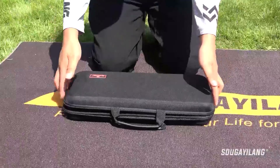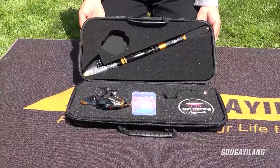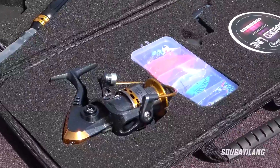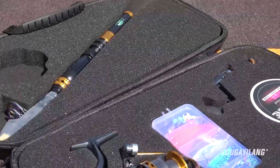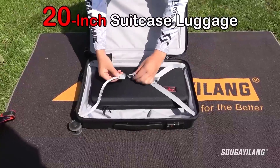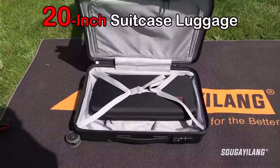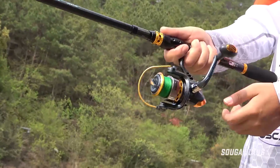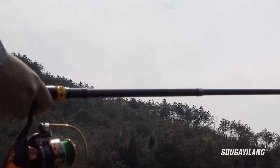One of the most popular outdoor activities is fishing, so having the best telescopic fishing rod is important for any fishing trip. It is important to invest in high quality fishing equipment, and there are numerous advantages that come with this type of fishing rod. In this video, we've compiled a list of the top five best telescopic fishing rods.